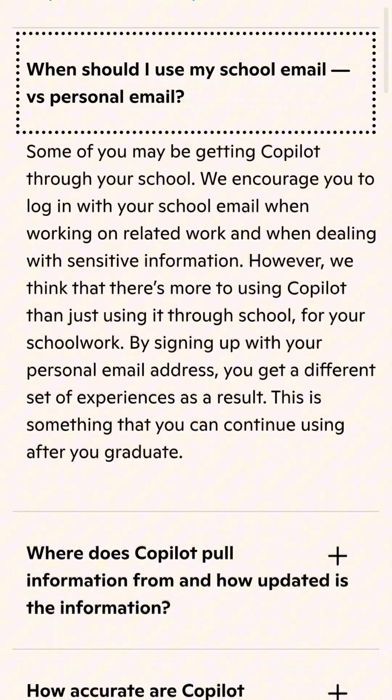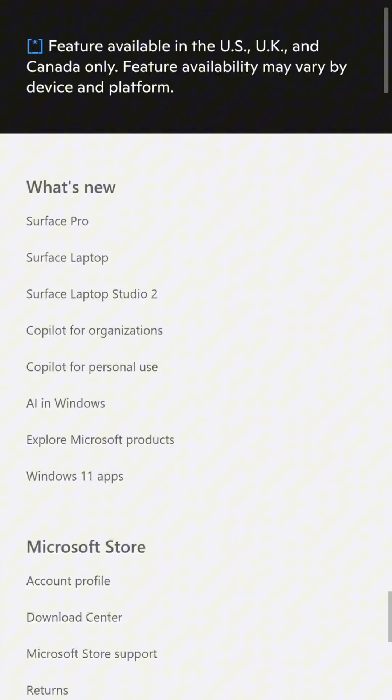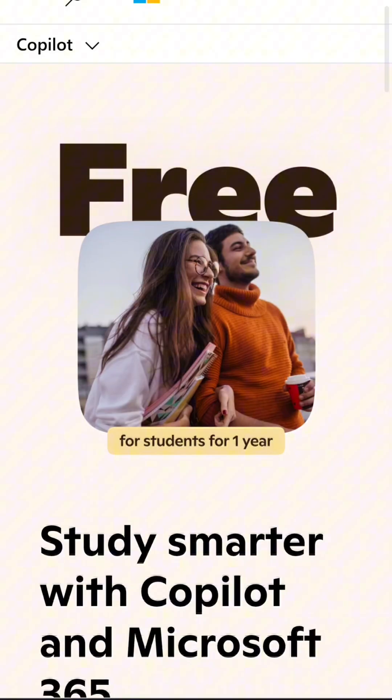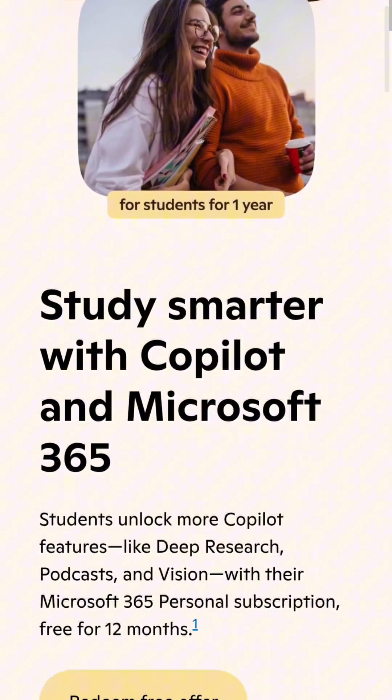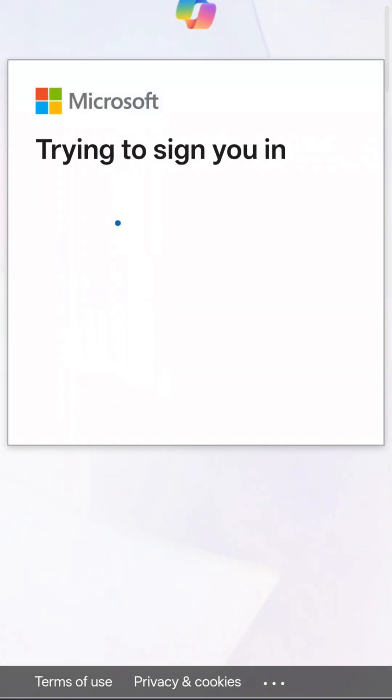Once activated, you get Copilot for research, study help, quizzes, problem solving, summaries, and more. Copilot also utilizes live internet data, provides citations, supports over 50 languages, and features Copilot Vision for reading images and web pages.